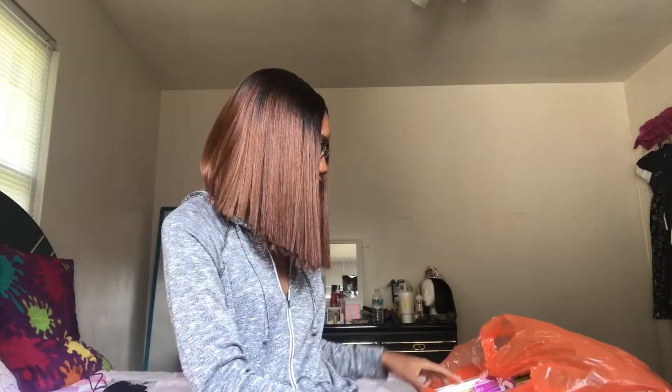Hey y'all, I'm back with another video and today I'm doing a back-to-school supplies haul. I got a lot of stuff and I probably won't even need it. I'm a freshman in college and I didn't know what to get, so I just bought what I thought I'd need. But you know what they say, it's better to be safe than sorry, so I'm just gonna show you guys what I got.